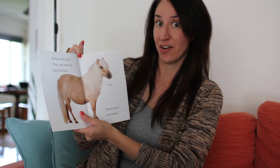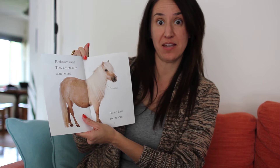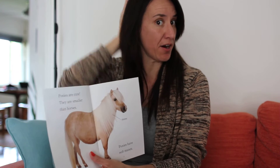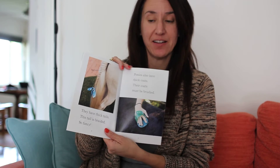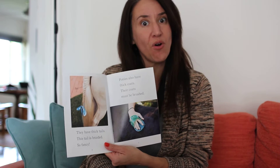Ponies are cute. They are smaller than horses. Ponies have soft manes. A mane is a special word for their hair. They have thick tails. This tail is braided so fancy.